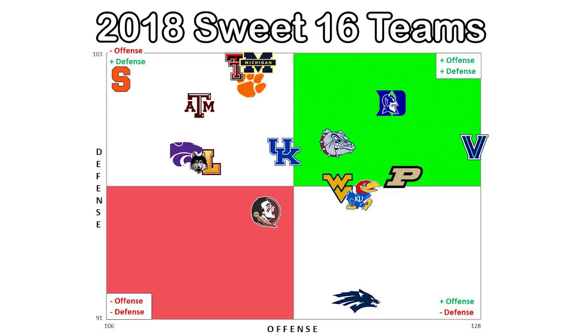That all changed last year. Michigan went back to the National Championship game, this time with the best defense of the Sweet 16 teams and a slightly below average offense.